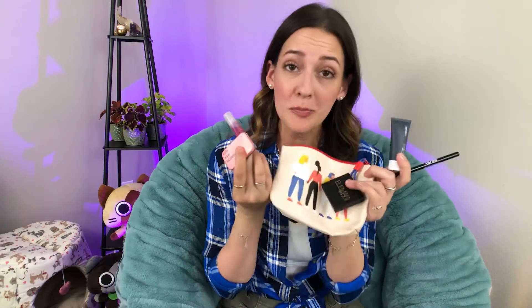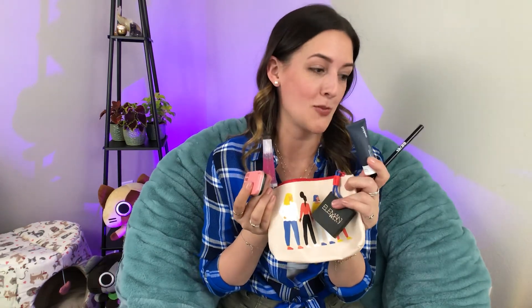And last but not least, a lychee and acai burst conditioning lip oil from Ciate London. It's okay — it almost has a hint of a flavor, but it does feel nice. It's not sticky; it's super, super smooth. And I'm all about little lip treatments I can use overnight so I wake up with nice hydrated lips. All right, Ipsy, you did me good.